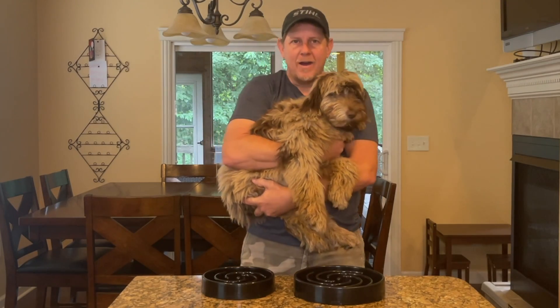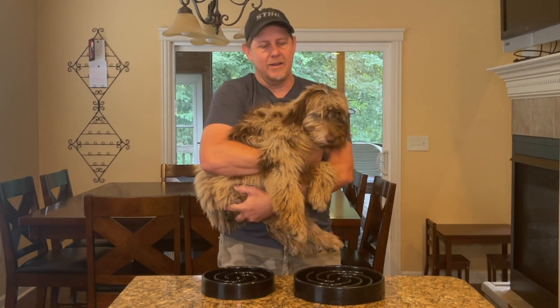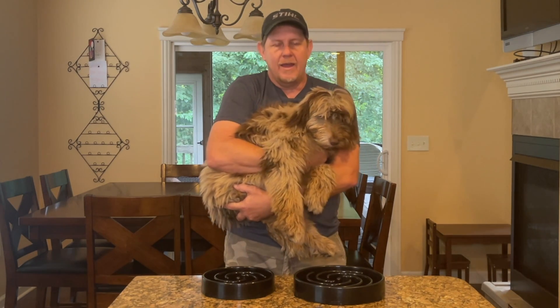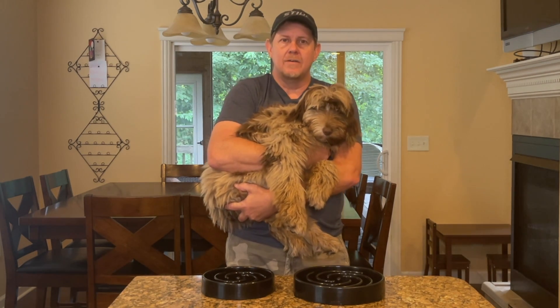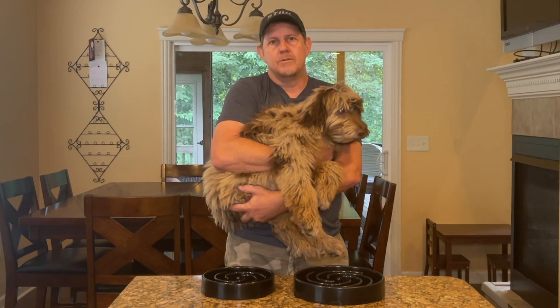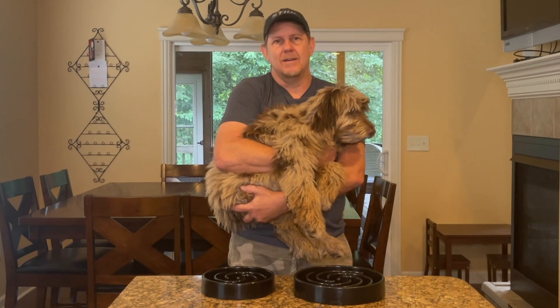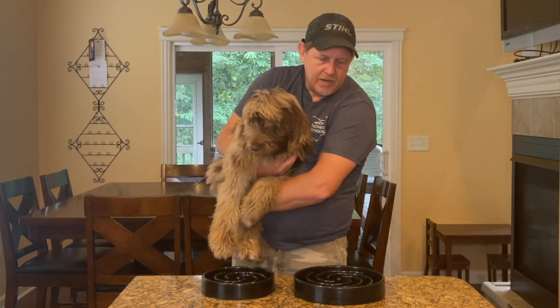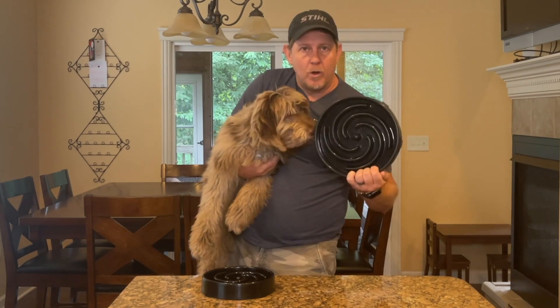Hey, it's Josh. I'm here with my Aussie doodle Bailey — she is about six months old now. One of her things she loves to do is eat, but she will eat through three quarters to a quarter cup of food in less than 45 seconds, so we have been checking out different food bowls to slow her down.